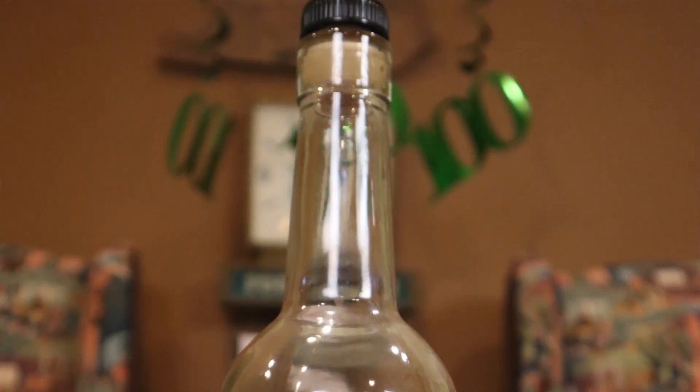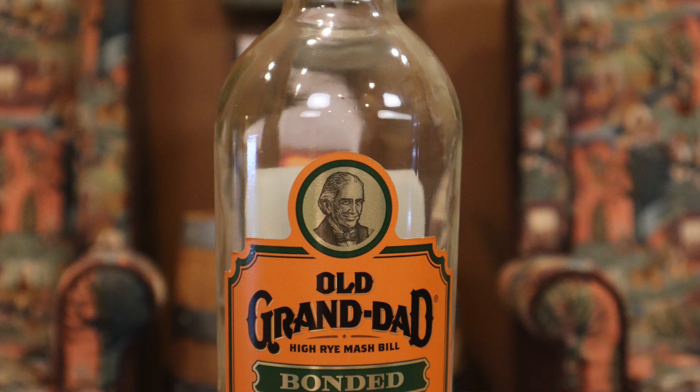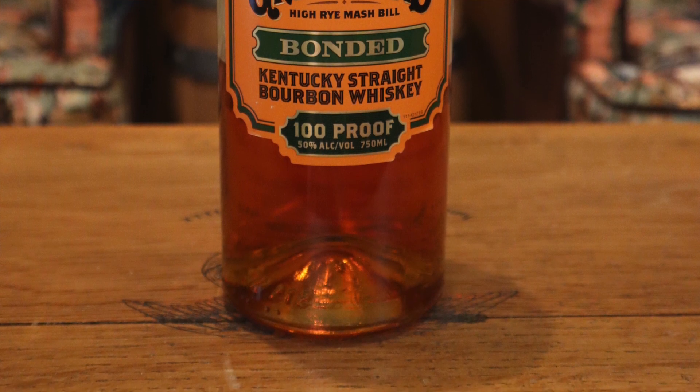The first one I have is Old Granddad Bottled in Bond. It's always been one of my favorite whiskeys — I use it for cooking. It's been around since the 1870s, a very old brand. When Jim Beam bought it in the 80s they did a good job of keeping the flavor profile very similar to what it was. There has been some flavor drift but it's still pretty good. And it's reasonable — this makes great cocktails, a great Manhattan. Just a very good whiskey.